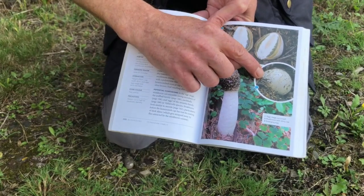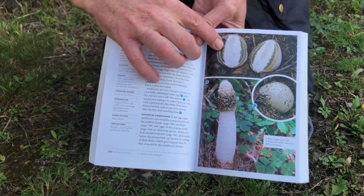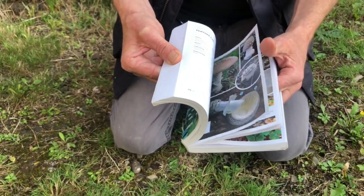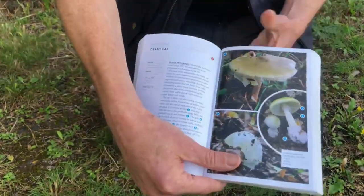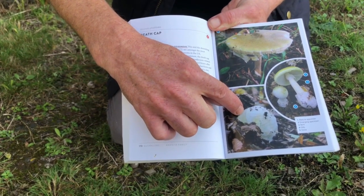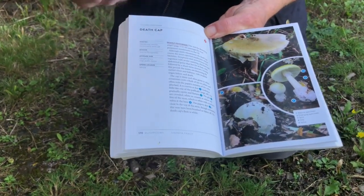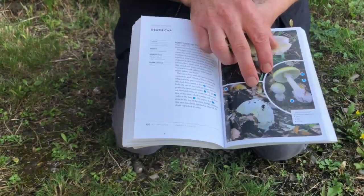Here's another lookalike — the stinkhorn. It grows from an egg, and at that stage you could mistake it for a puffball, but if you cut it in half you see that distinct structure inside. Then the most important lookalikes are the Amanitas, with the deathcap being the most notorious. Like the stinkhorn, Amanitas grow from an egg-like structure. If you cut that in half, you'll find a different texture to a puffball, and you should be able to discern the beginnings of a mushroom breaking through that egg.